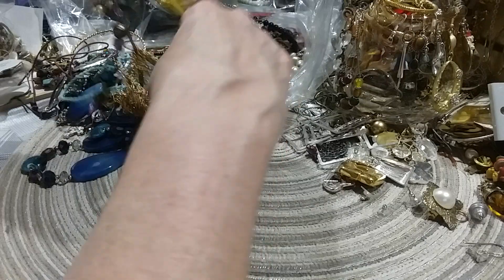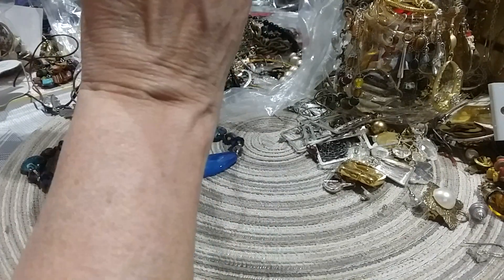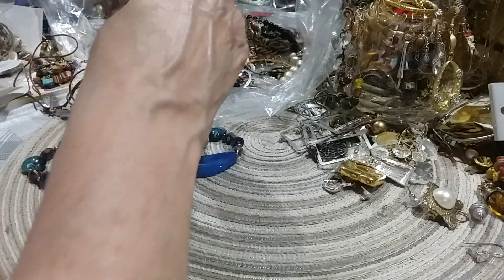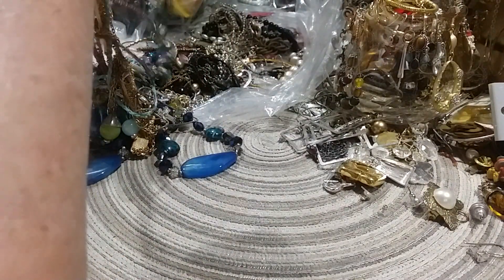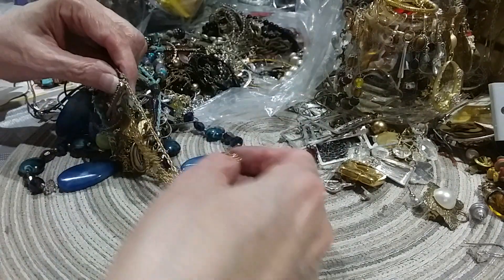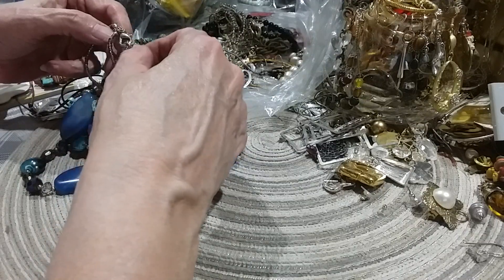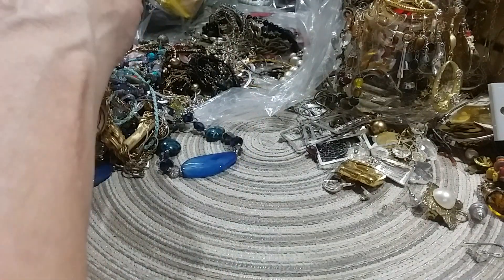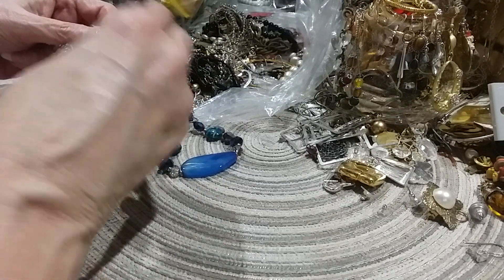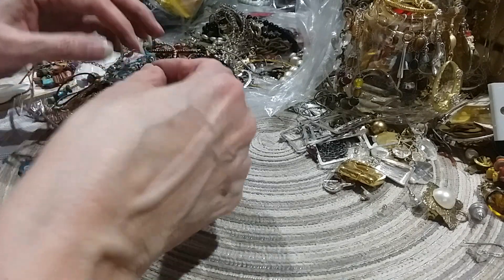I keep pulling this out thinking, well, maybe if I pull it out a little further, it'll become untangled. Not hardly. I see a culprit — get these little earrings out of here, they cause a lot of problems. Now where did it go? It's hiding from me now. Oh, there it is. Didn't hide too far.